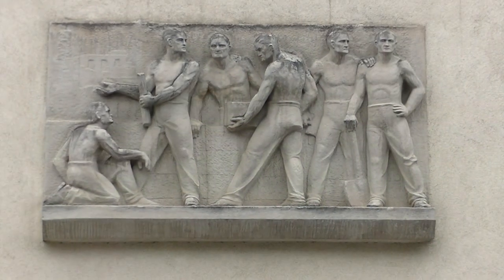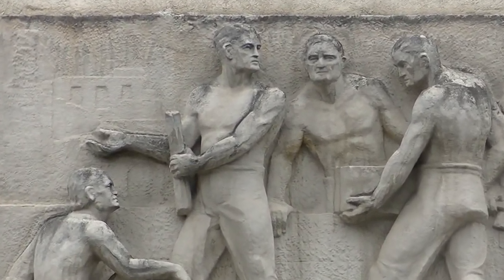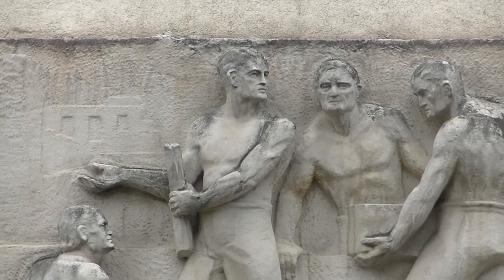Habe ich euch schon erzählt, dass Favoriten ein Arbeiterbezirk ist? Also auch in der Reichenbachgasse Ecke Lebgasse – ein Relief mit Arbeitern.